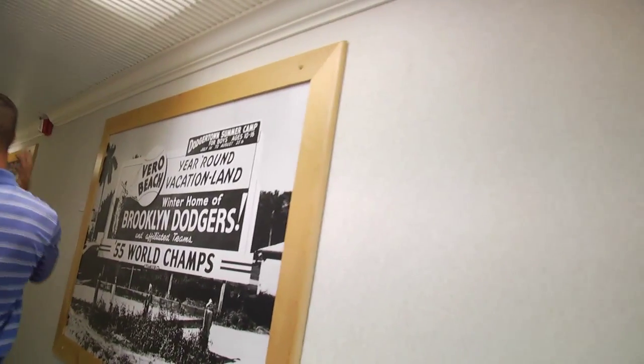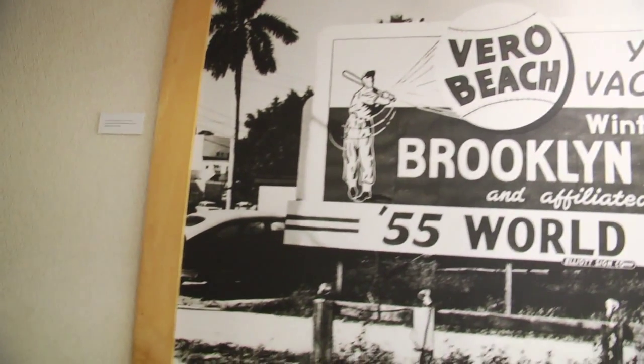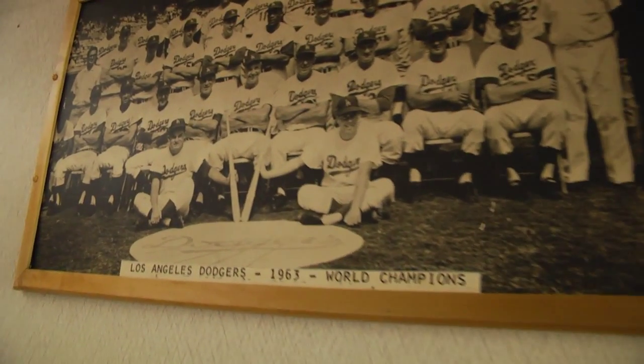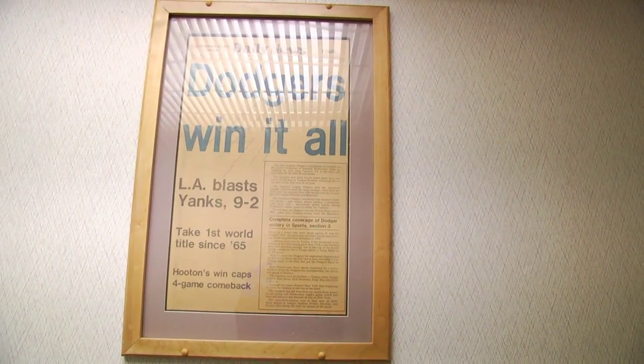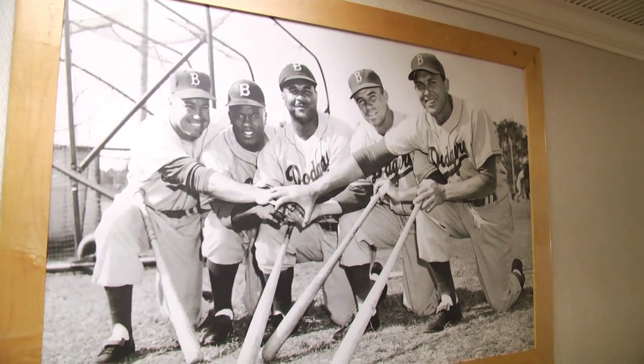This building housed all the executives and players — it was the main building for many years. The fitness gym is through here — this is where visitors start to really grasp all that happened here. Once they see all this and know they just played a game there or will be playing there later, they get a better understanding. From Holman Stadium to Fields 1 and 2, those haven't changed since 1948 — if you're playing second base, you're right where Jackie Robinson stood; shortstop, you're right where Pee Wee Reese was.